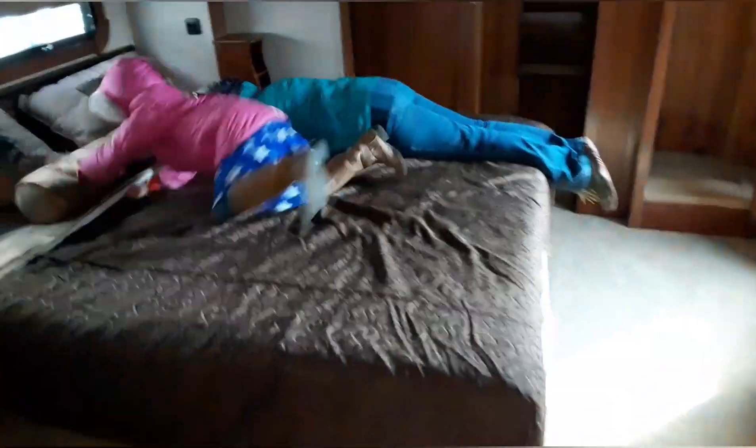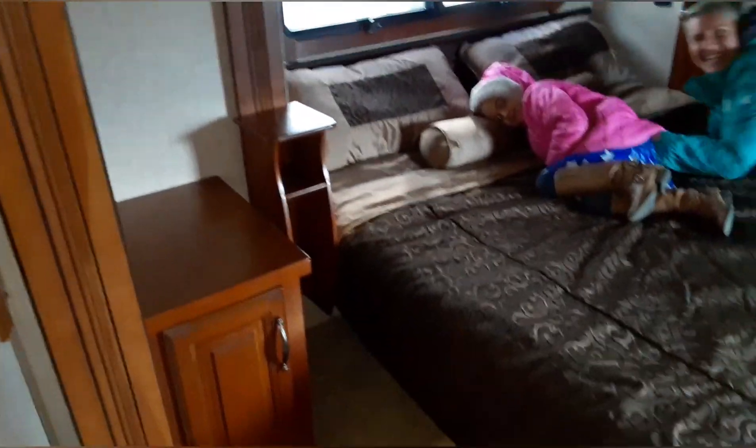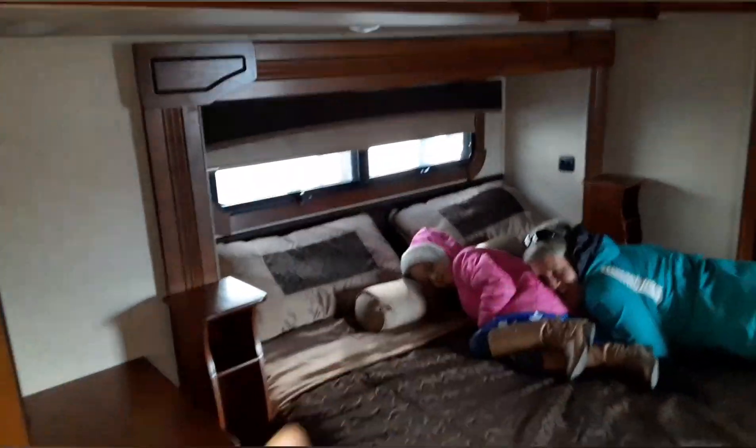There's a shower and a pocket door to close everything off. It is so cold in here — camping in the winter is freezing! There's a king size bed and it's a double slide, so you can see slide and then slide.